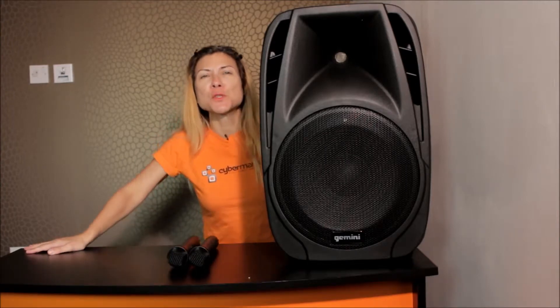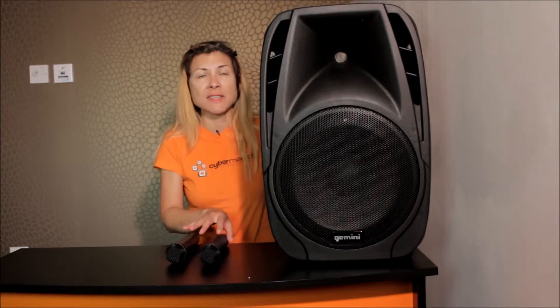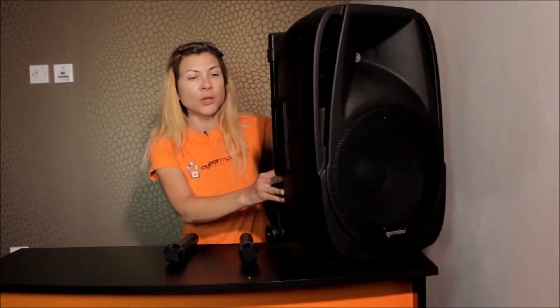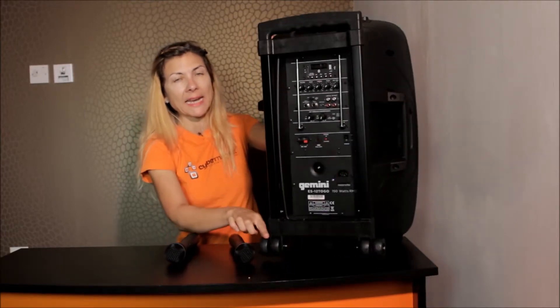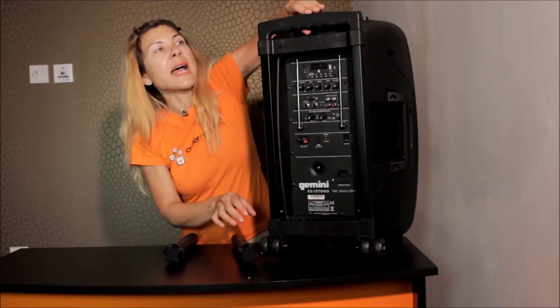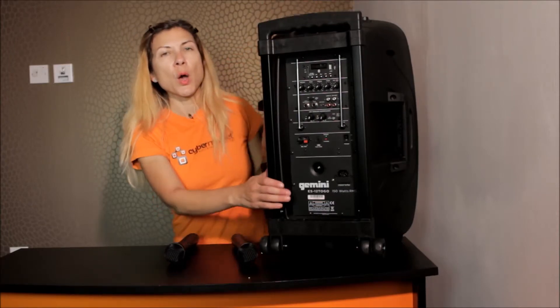This supports Bluetooth wireless connectivity. It comes with two VHF handheld microphones. Music can be played on USB and SD using the integrated MP3 player. You have all your connections here at the back. It comes on wheels and has a useful handle, so fully portable.